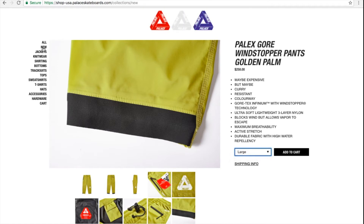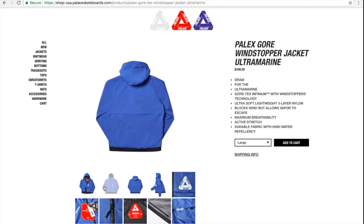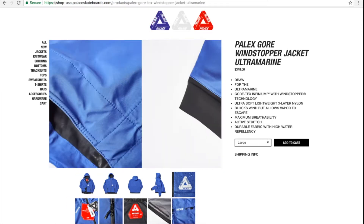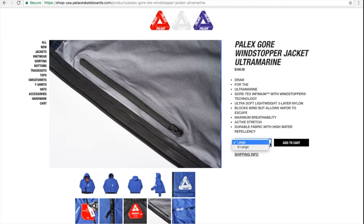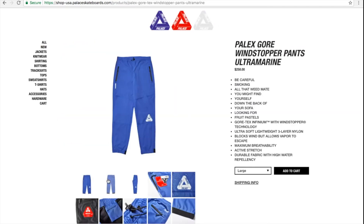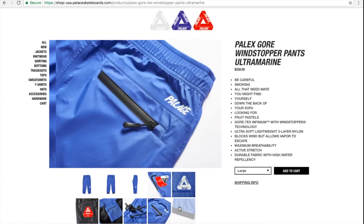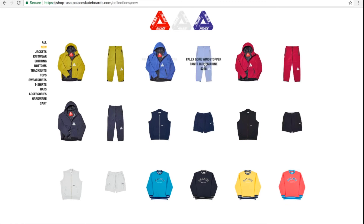Let's jump into the ultra marine color — basically it's the same thing, just wanted to go over it real quick. They have size large and extra large left for $348 on the jacket, and $258 for the pants, with large and extra large left.